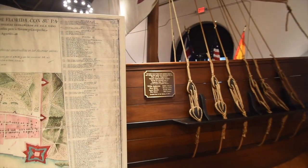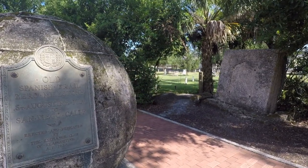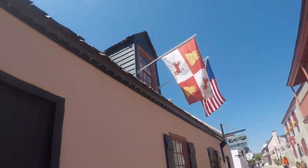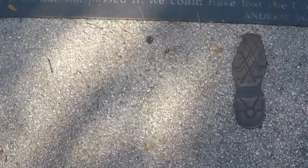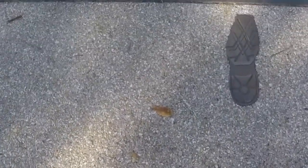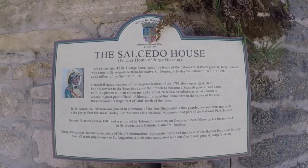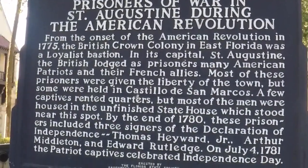The education continues outside of the visitor center as well with historically rich artifacts. As you take in the surroundings, you'll easily discover that a lot has occurred over the years in this amazing city — Spanish colonization, pirate raids, sieges, battles, civil rights demonstrations, and other historical events. Historical markers and statues are everywhere, and you can even find historical information plastered on buildings, churches, and storefronts.